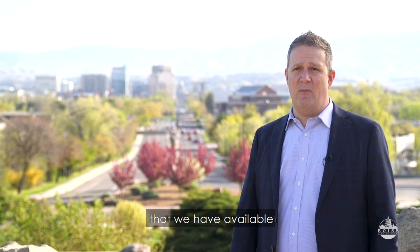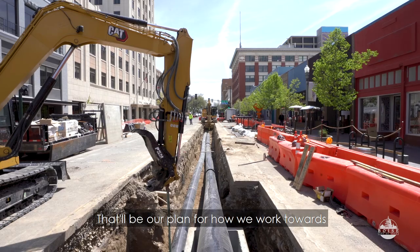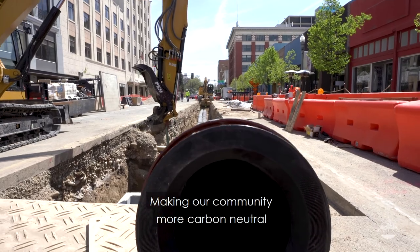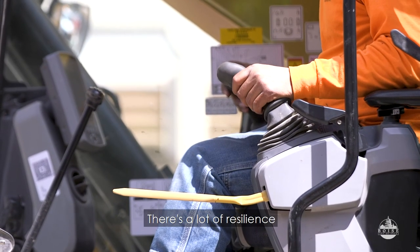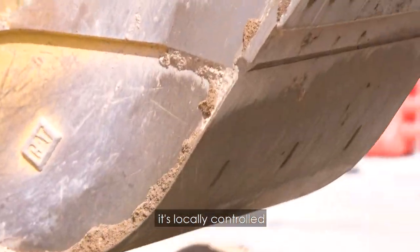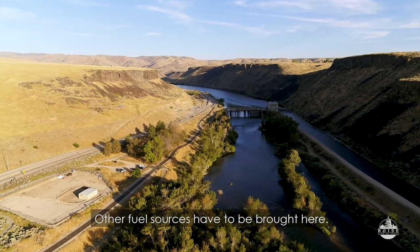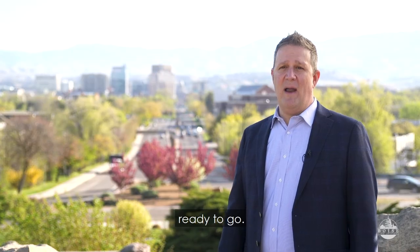Geothermal is a great clean energy alternative that we have available in Boise. The city is currently developing a climate action roadmap — that'll be our plan for how we work towards making our community more carbon neutral and reducing emissions. There's a lot of resilience in the city's geothermal system. First of all, it's locally controlled and it's not dependent on fuel. Other fuel sources have to be brought here; this resource is right here, local, ready to go.